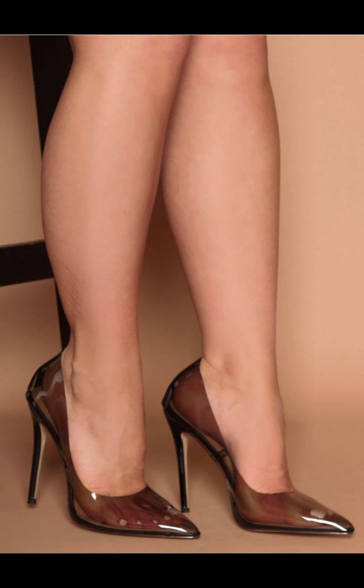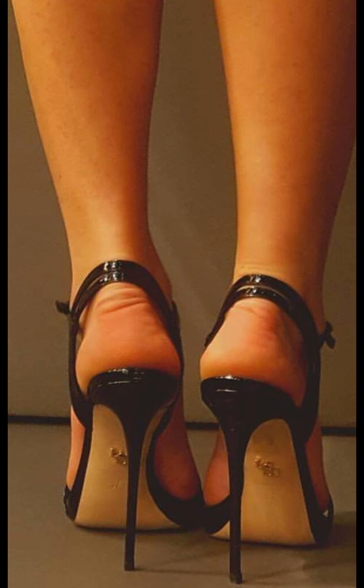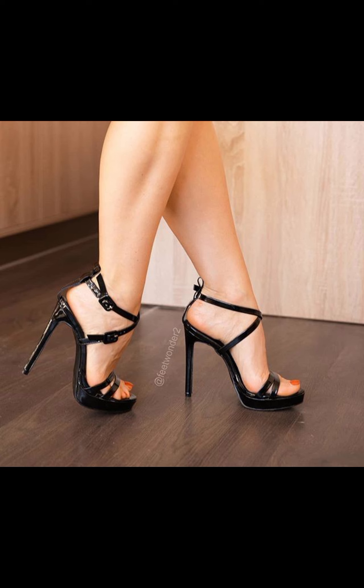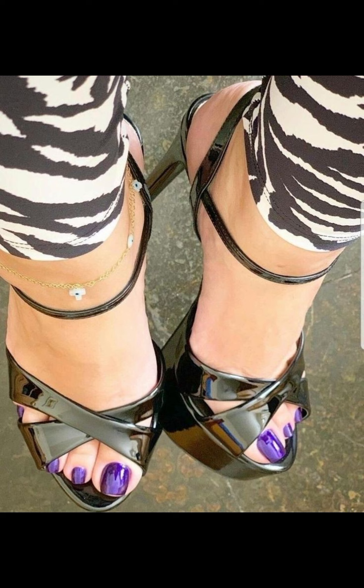High heels can instantly elevate an outfit. Pair them with a little black dress for a classic and beautiful look, or wear them with jeans and a blouse for a chic and stylish ensemble. The possibilities are endless.